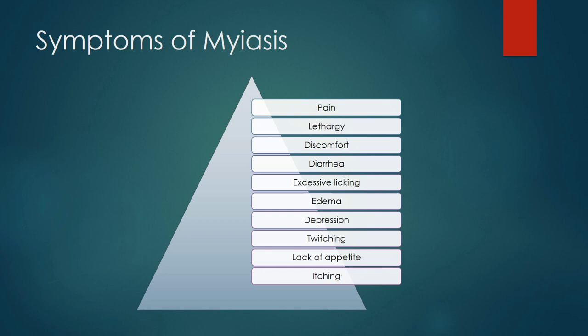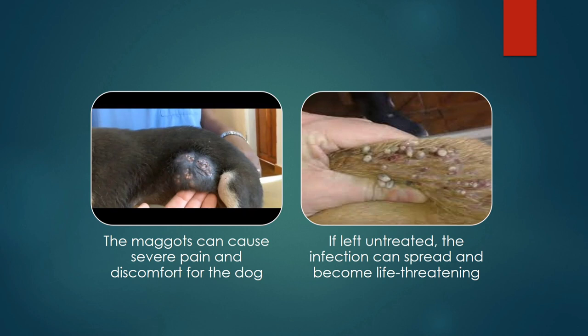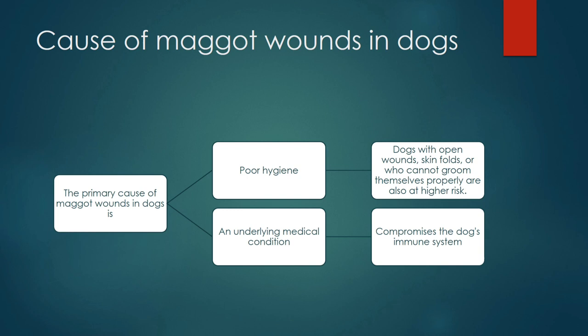Additional symptoms include depression, twitching, lack of appetite, and aging tissue. A foul smell is present with the wound. Infestation by maggots can cause severe pain and discomfort to the dog, and if left untreated, the infection can spread and become life-threatening.